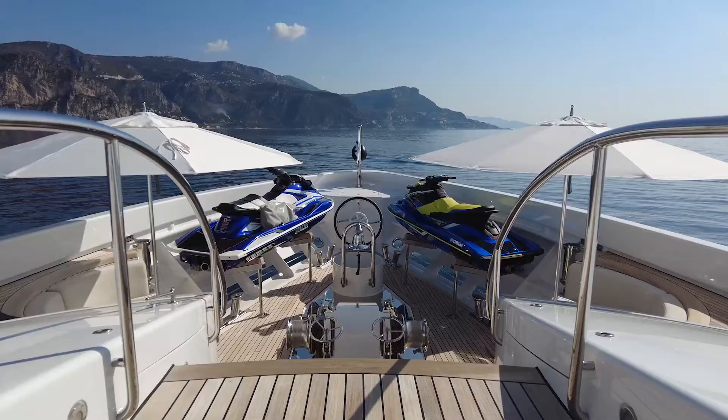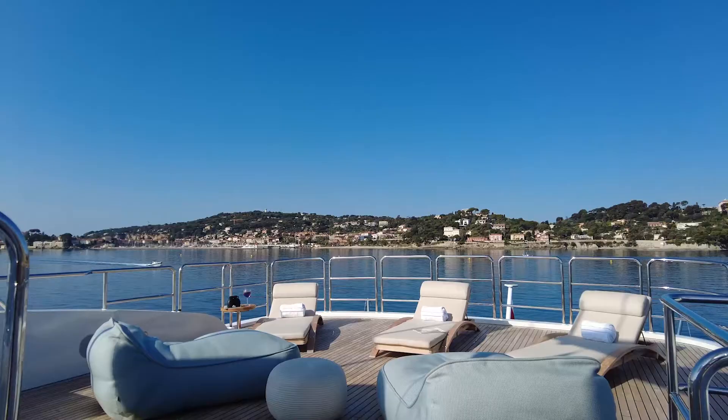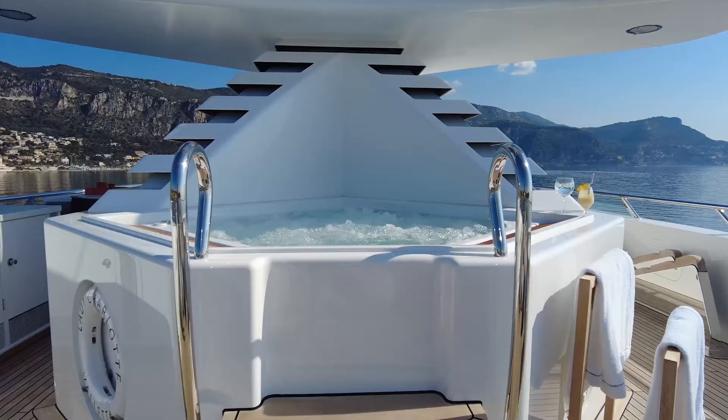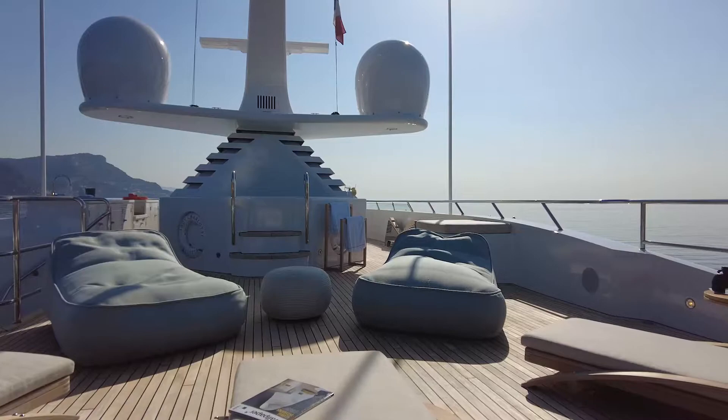Up on the sun deck, a five-metre extension has provided room for the tender to be safely stored for longer passages, without compromising on space. There is still plenty of room for sunbathing, with a full jacuzzi tub inviting guests to take a dip just ahead of the sun loungers.